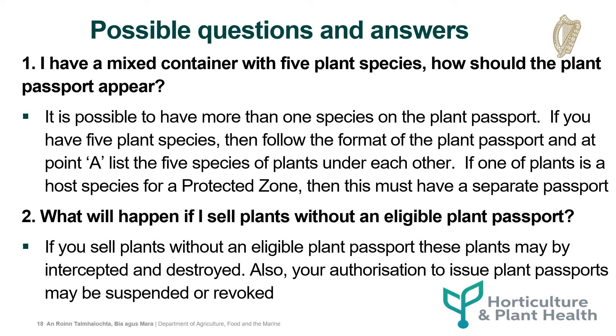List the five species of plants under each other. If one of the plants is a host species for a protected zone, this must have a separate passport. What will happen if I sell plants without an eligible plant passport? If you sell plants without an eligible plant passport, these plants may be intercepted and destroyed. Also, your authorisation to issue plant passports may be suspended or revoked.